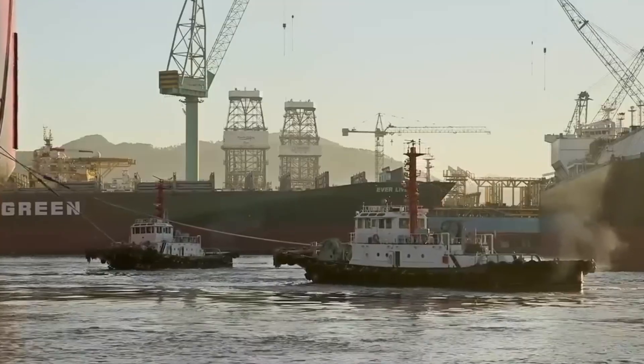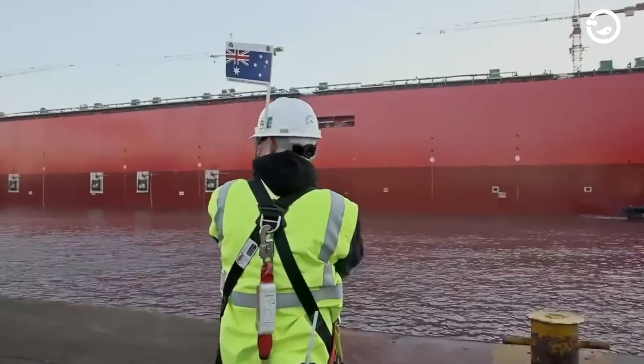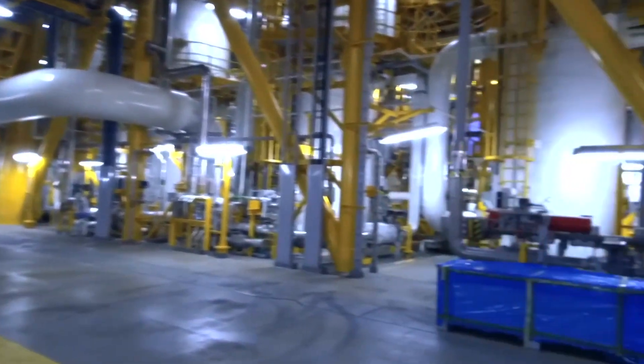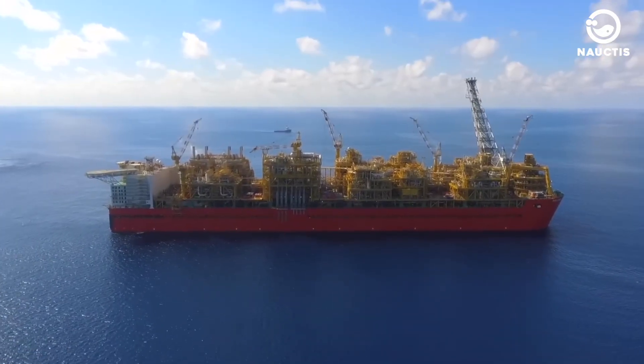The journey covered a distance of 5,800 kilometers, and on September 26, 2018, Royal Dutch Shell officially announced the commencement of Prelude FLNG's operations.